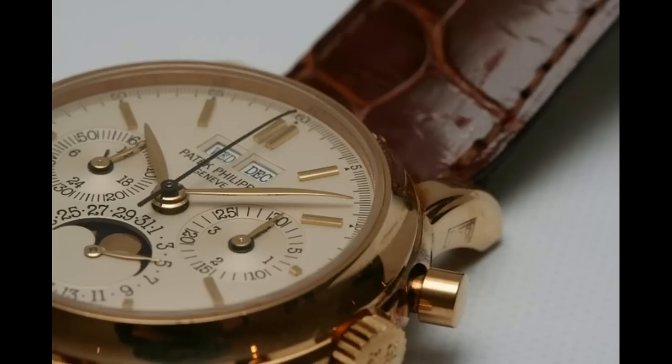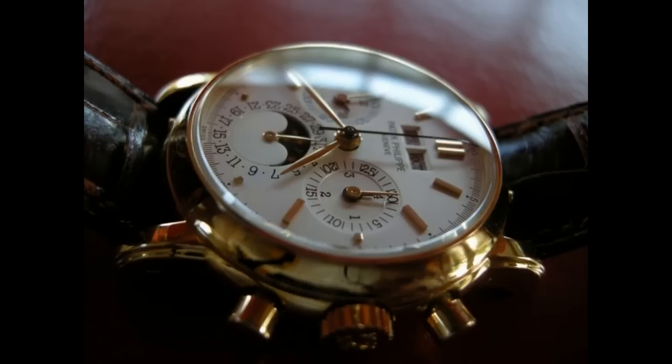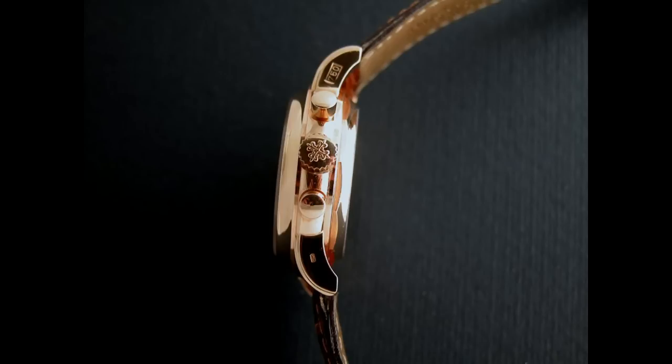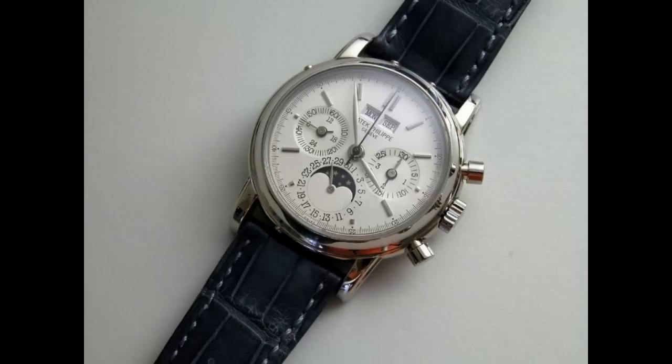The 3970 uses a movement by Novell La Mania, and Patek obviously devoted a lot of work to the movement itself. The original recommended retail price of the 3970 in 1986 was $42,000.